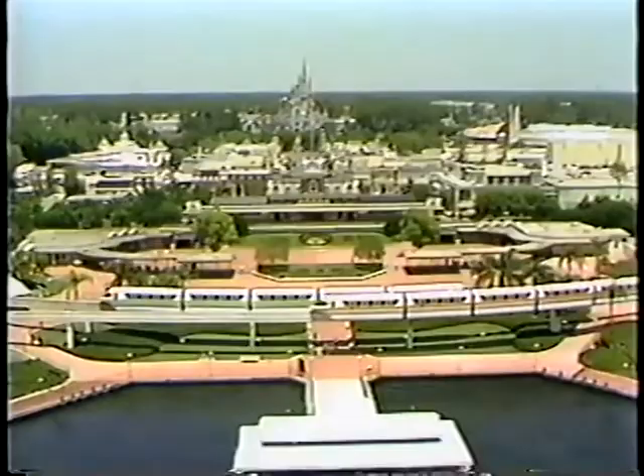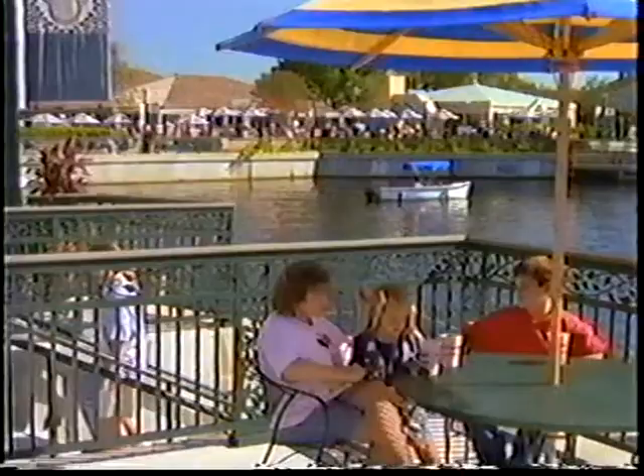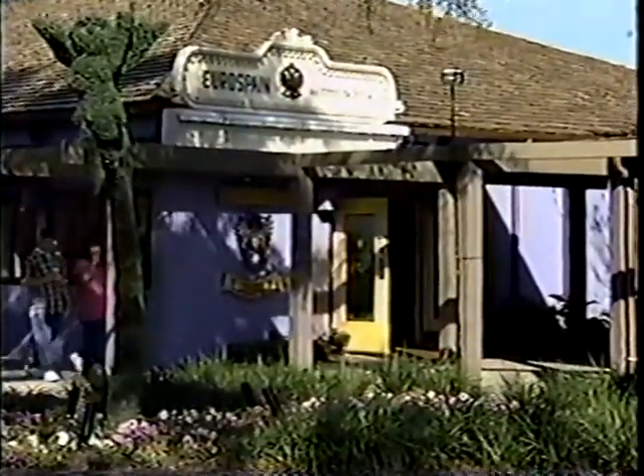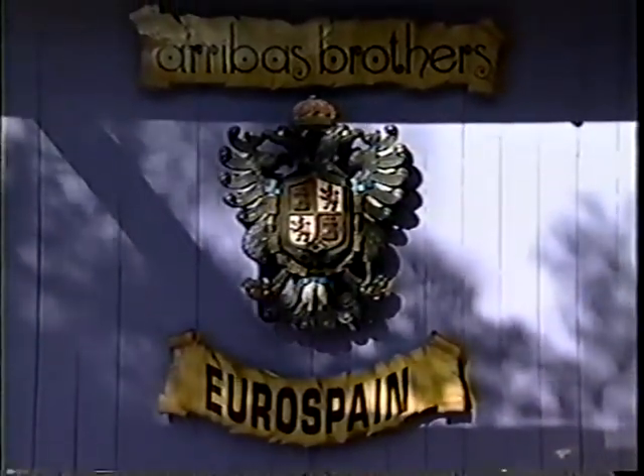In the center of one of the most traveled places in the world, you'll discover one of the most unique stores in the world. At Walt Disney World's Village Marketplace, find a shopping experience that truly parallels some of Disney's own attractions. Welcome to Euro Spain by Arribas Brothers.